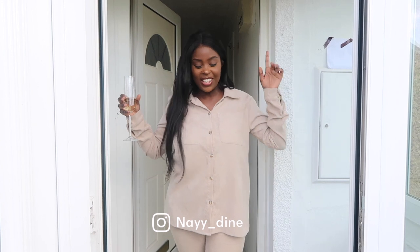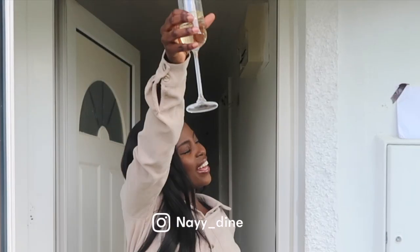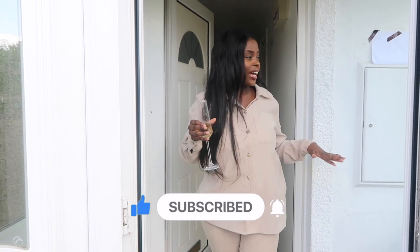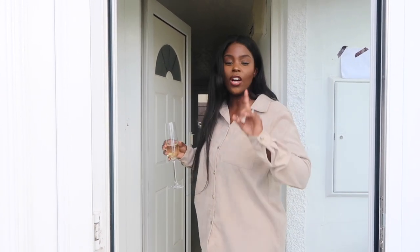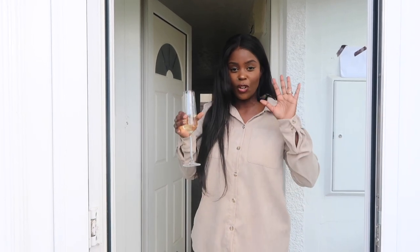Hey guys, welcome back to my channel. It's your girl Nadine, and thank you for tuning in to a brand new video. As you can tell by the title, I've got an empty house tour because Vincent and I bought a house. We're going to show you what the house looked like when we picked up the keys from the seller — no furniture, nothing done to it.